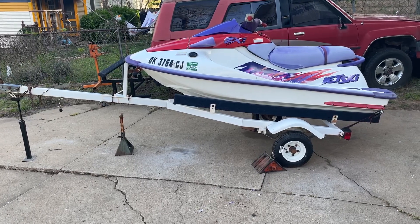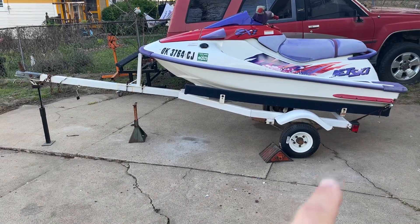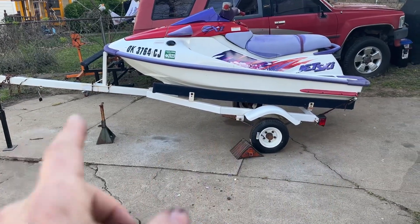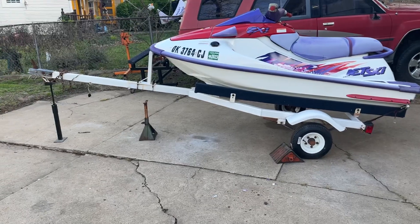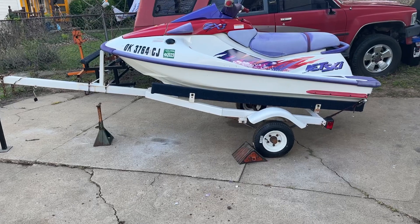It is on a 1993 trailer. Oklahoma doesn't tag trailers, but this one has been fully refreshed — new wheels, new tires, new bearings, new lights, new paint, new bunks, new carpet, fully rewired. It is good to go. This thing, you could pull it to California if you want.